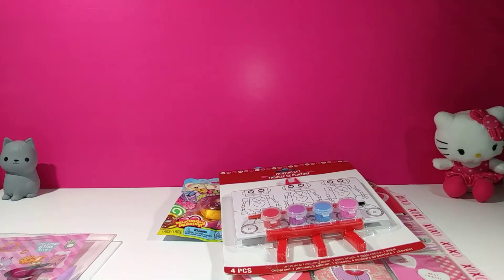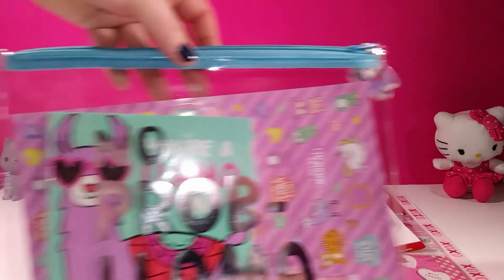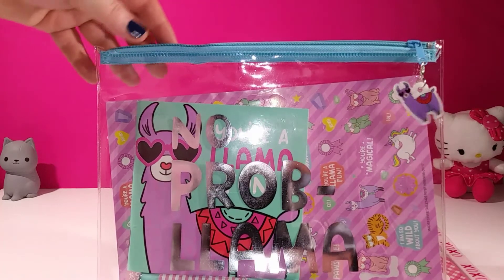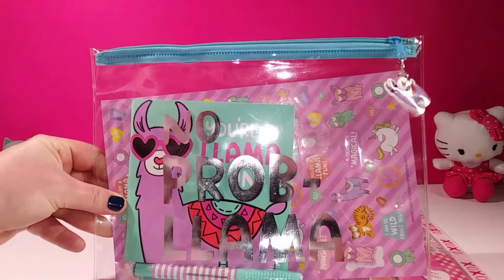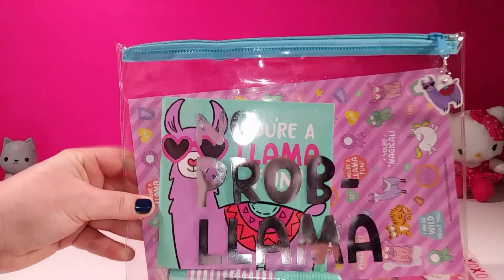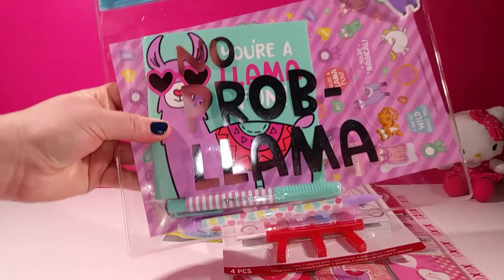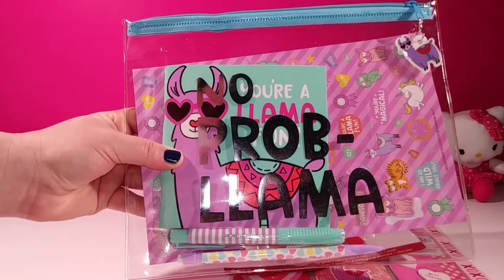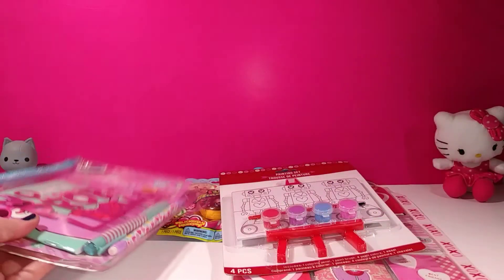She also sent over some llama stuff, which is adorable. You guys know me — I love llamas. It has a little llama pull on the zipper, which is adorable, and it says 'No Problema.' She also included a little notebook in there, some stickers, and really cute pastel pens and pencils. I just love this, Megan. This is so me. You're so, so sweet to send this. I love everything.